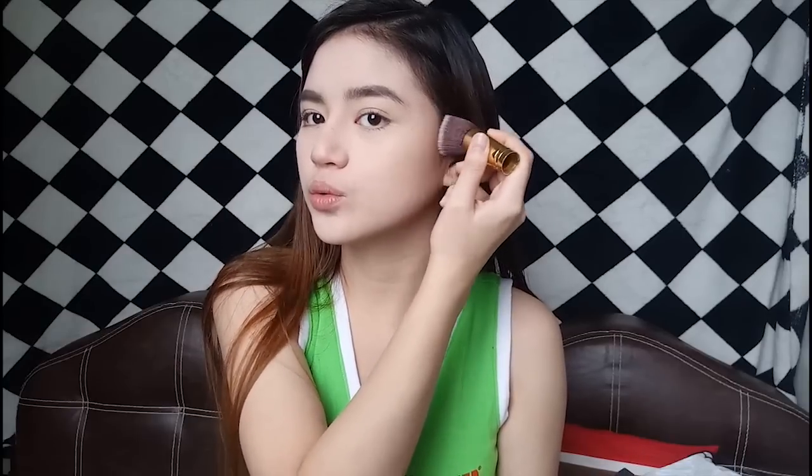I go on ahead and contour my face after I put my mascara on. This is what I use — it's the BYS Bronzing Powder. I apply it with this angled fluffy brush that I got from Divisoria. I just put it on my cheekbone, also on my jawline, and then at my temples — just around here — just to make my face look slimmer.